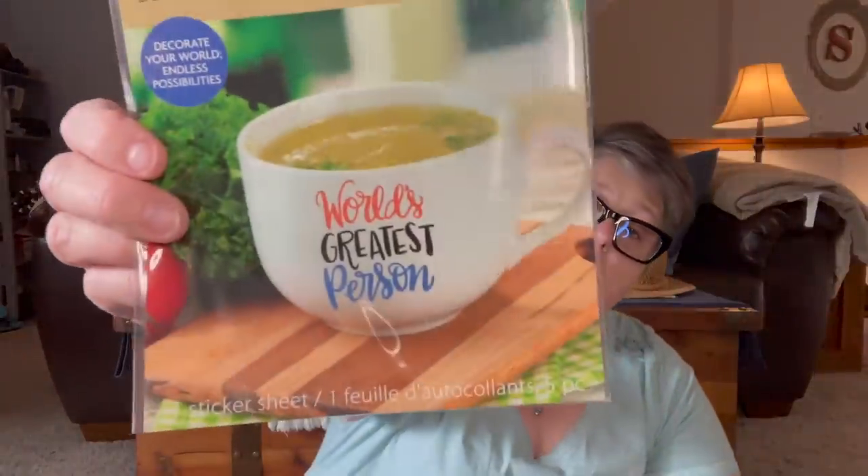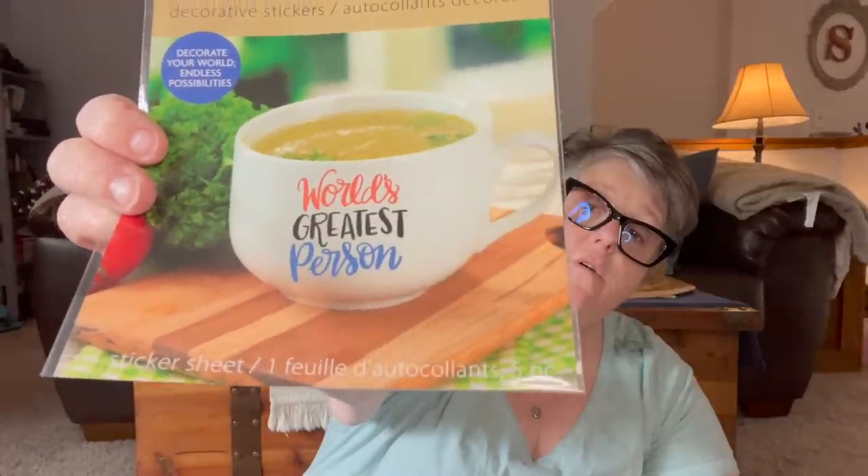I found some mug stickers — these are decorative stickers. They show it on a mug, but I don't know if it's permanent or if you just stick it on and it peels off. It looks like it came from Canada and it's in English and French on the back. You get a sticker sheet and it says 'world's greatest person,' 'the world needs people like you,' 'eat, drink, burp, repeat.' I thought that was super cute. We'll see — I don't know if it'll stick to glass or not.